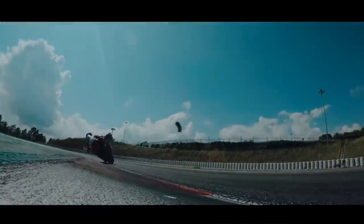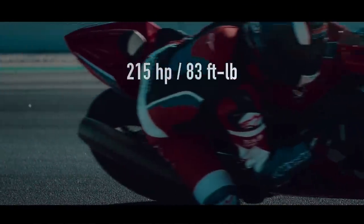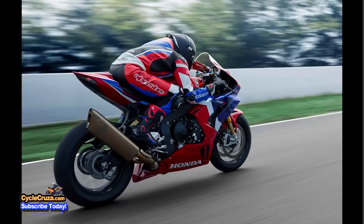That all adds up to 215 horsepower and 83 pound-feet of torque. You can utilize all that power with Honda's new Honda Selectable Torque Control, which comes with 5 power curves, 10 torque control levels, 3 engine braking levels, and 3 levels of wheelie control. Basically, this system automatically adjusts the engine power to optimize torque at the rear wheel, reducing rear wheel slip.